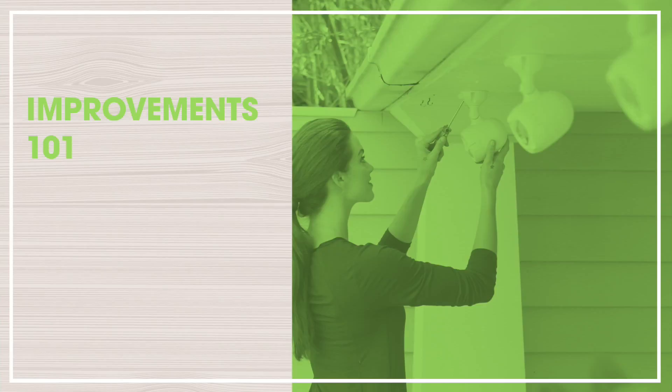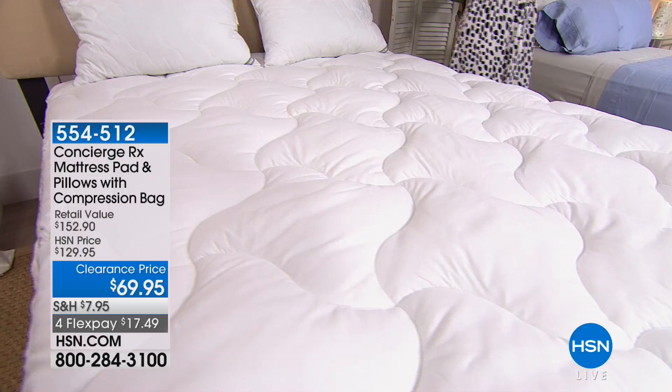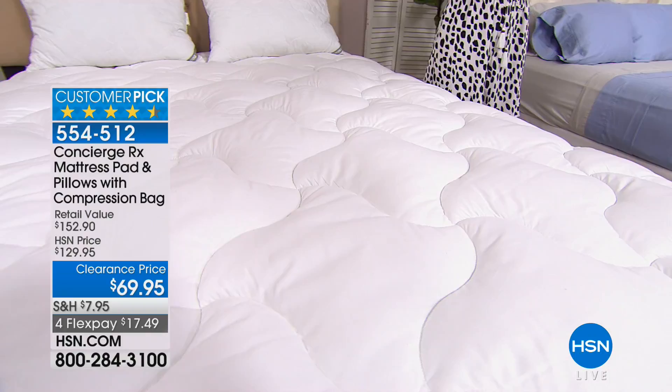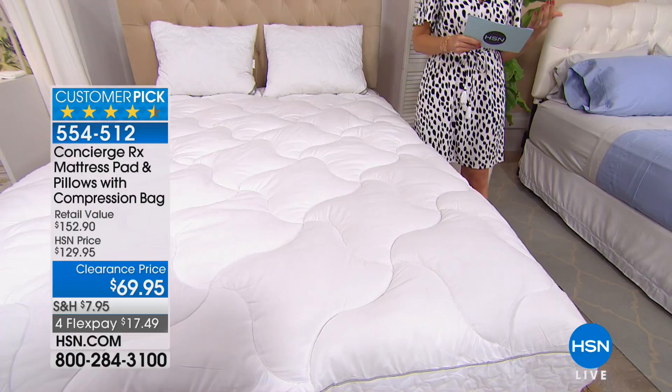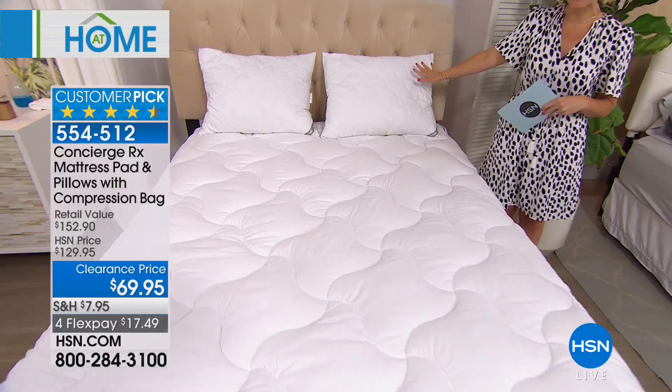If you just saw, Ellen was presenting some beautiful bedding. But what really matters most is what goes on top of your mattress — how your mattress is protected. Do you have loft? This is a huge customer pick that we today have on a clearance price. We've taken $60 off from Concierge Collection. You are looking at a beautiful mattress pad, a mattress protector with some loft. And today, not only are you getting that, but you're also getting two great brand new pillows as well as a compression bag. It is on a clearance price, and for flexible payments, $17.49.